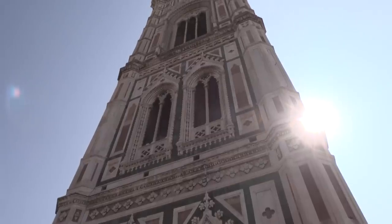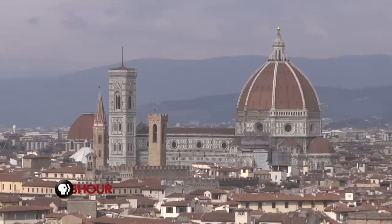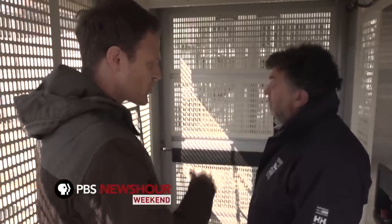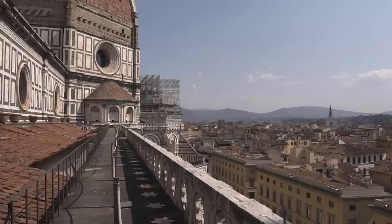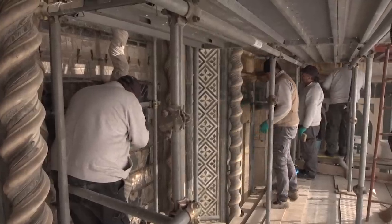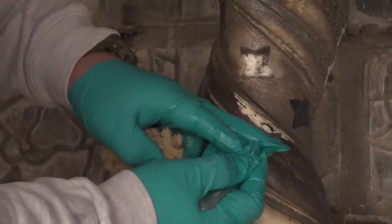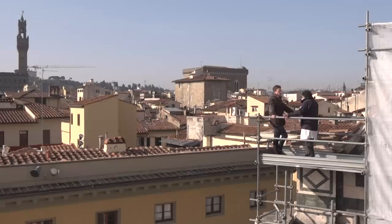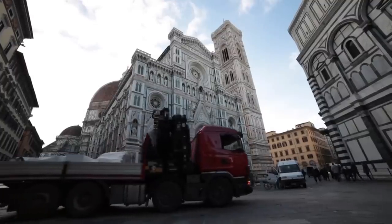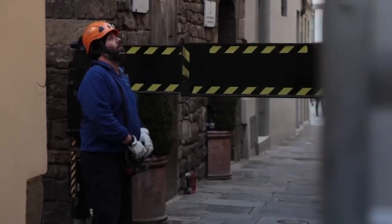Its tower soars almost 300 feet into the sky, and nearly every inch is clad in luscious marble. Marcelo del Cole oversees restoration. He tells me the cathedral is so big and its marble so delicate that restorers had to begin fixing it as soon as it was completed in the 15th century. They haven't stopped fixing it for more than 500 years. Apart from modern scaffolding and elevators, little has changed since medieval times, including the source of stone, trucked in from the Tuscan hills and carefully delivered to Del Cole's workshop.